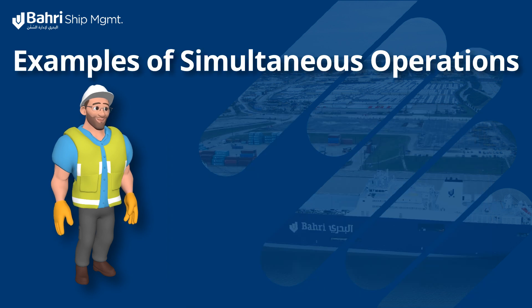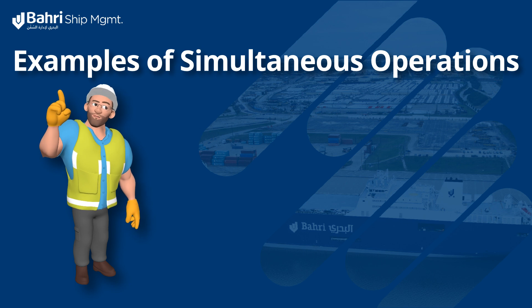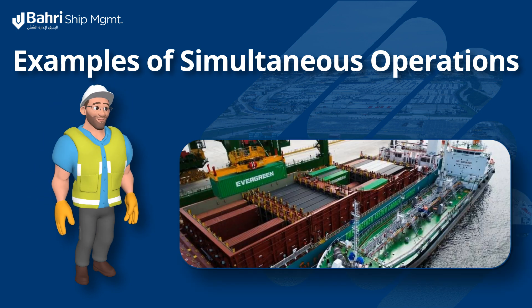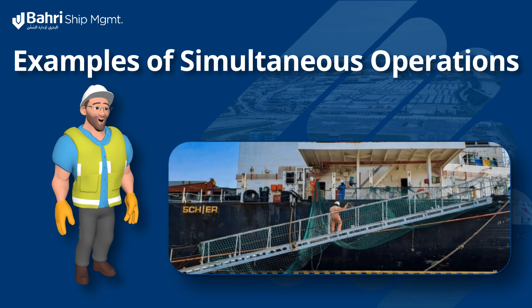Can we think of some examples of simultaneous operations which crew might be involved in? One example is cargo and bunker operations together, or ship-to-ship operations alongside bridge watchkeeping. Another example is maintenance during personnel embarkation and disembarkation.